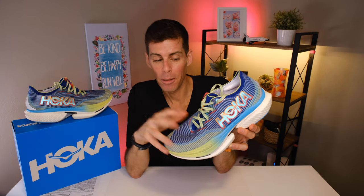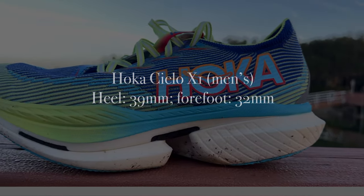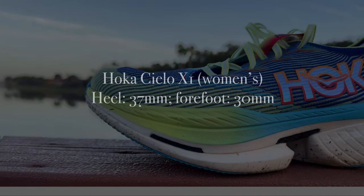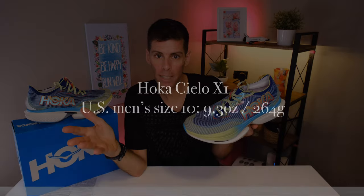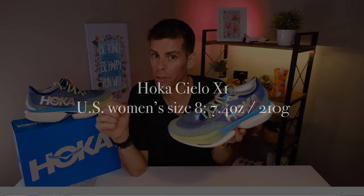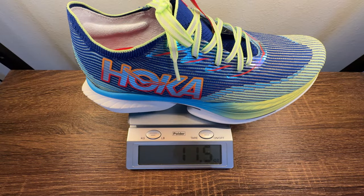In the men's version of the Cielo X1 we have 39mm in the heel and 32mm in the forefoot for a 7mm drop. In the women's version we have 37mm in the heel and 30mm in the forefoot, also for a 7mm drop. Hoka claims that in a US men's size 10 the Cielo X1 weighs 9.3 ounces or 264 grams, and in a women's size 8, 7.4 ounces or 210 grams. In my size — US men's 13 — it tips the scale at 11.5 ounces or 326 grams.